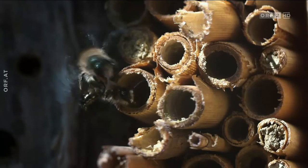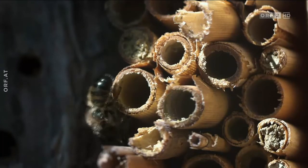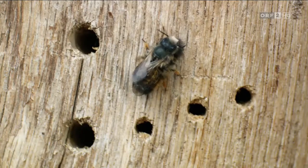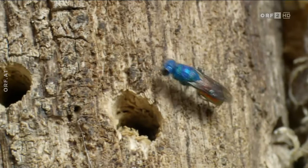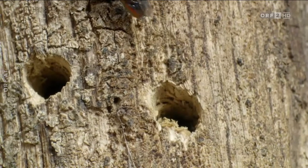Besonders beliebt sind die Nistkästen bei Mauerbienen. Während sich die gehörnten Mauerbienen paaren, kommt bereits der erste Brutschmarotzer, eine Goldwespe. Sie ist eine ernste Gefahr für den Bienennachwuchs, da er ihre Brut als Wirtsler verdient.